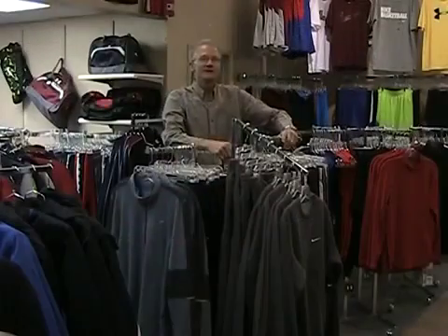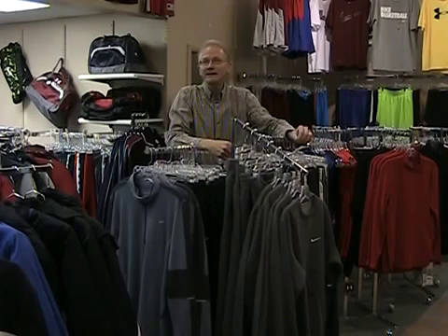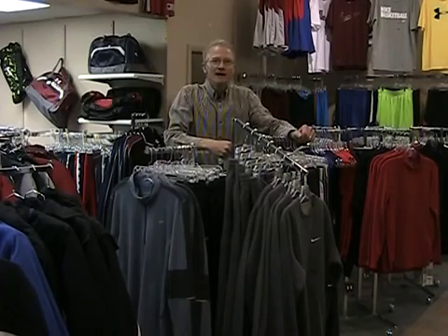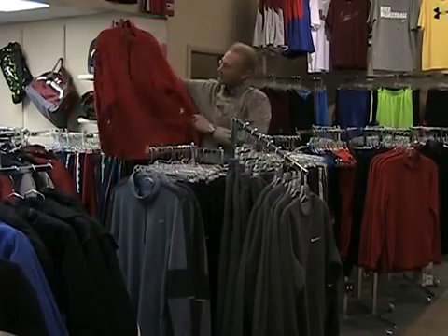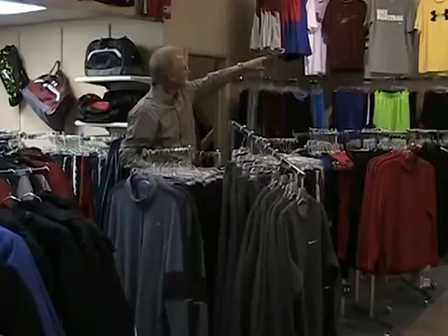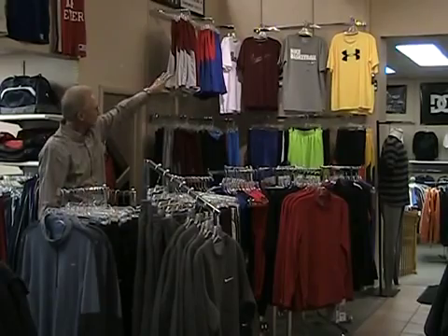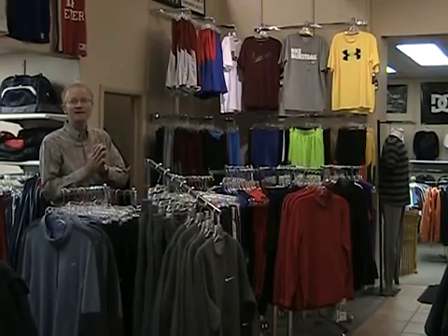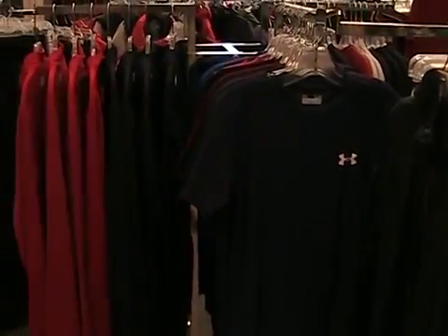Here in our menswear department, a couple of items that have really been moving well for us are in the active wear — Nike and Under Armour. Under Armour is new for us. We've had Nike for a number of years, but we've had Under Armour now just for three or four months. A lot of fun pieces. You see a lot of lightweight pullover fleece by Under Armour, a lot of t-shirts. Under Armour is just catching on fire big time. You see the UA logo. We've really been trending well for that 15 to 40 year old customer, with a good selection of pants, tops, and t-shirts.